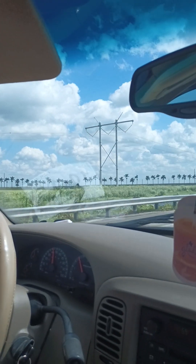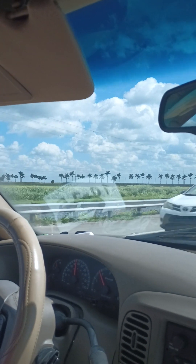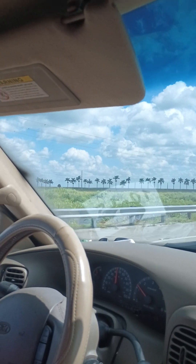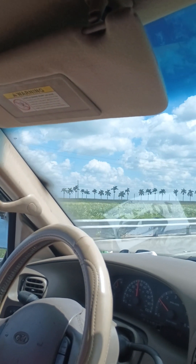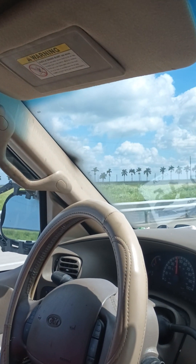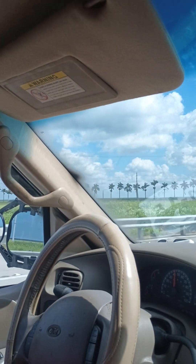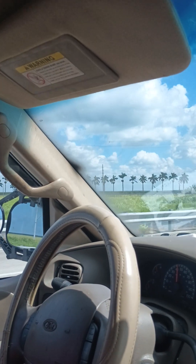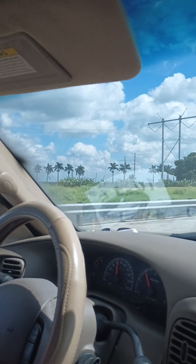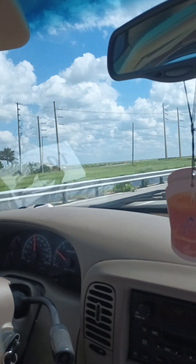We're just trudging along. There's a lot of bumps over here. Saw that car and the palm. Where's your timer at? I don't know — top left right here?